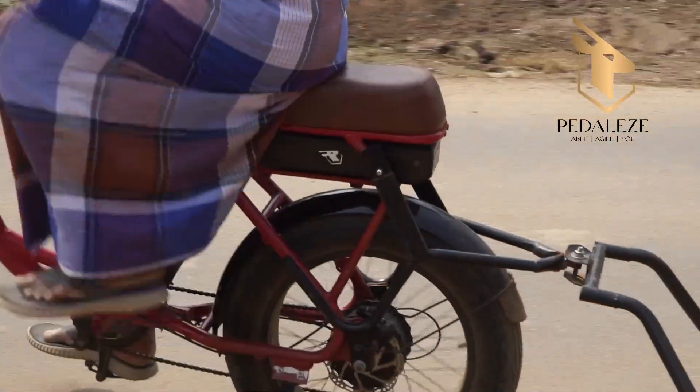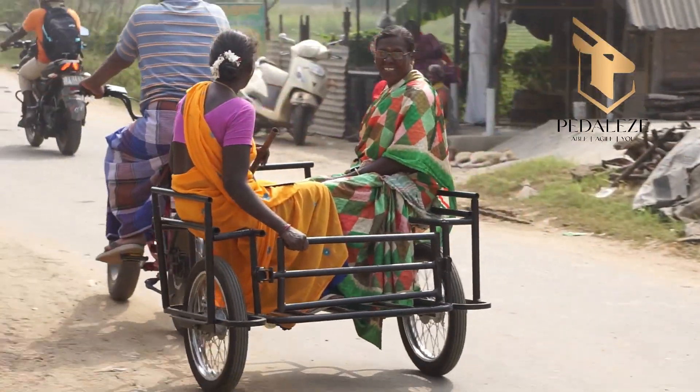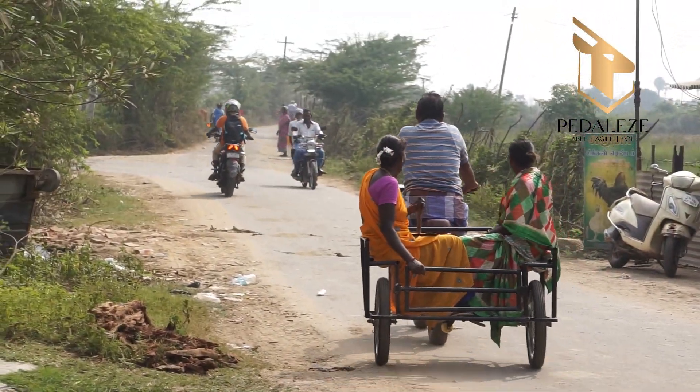These women usually walk seven to eight kilometers every day. They asked for a lift, grateful for a ride that saved them hours on foot.